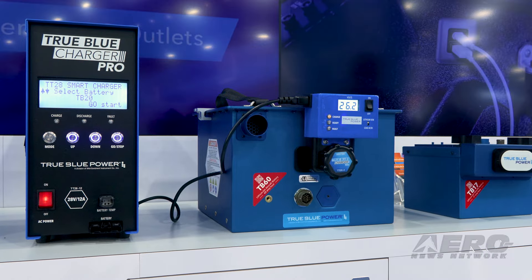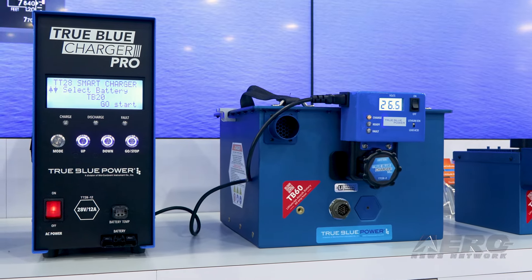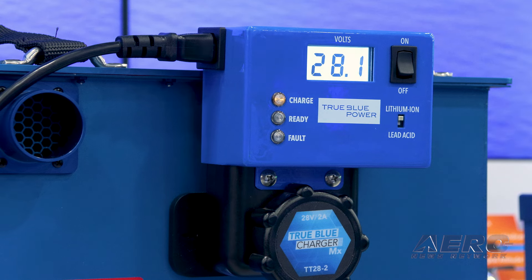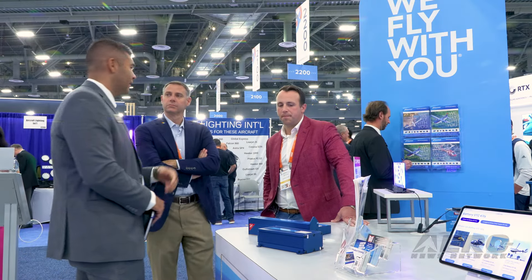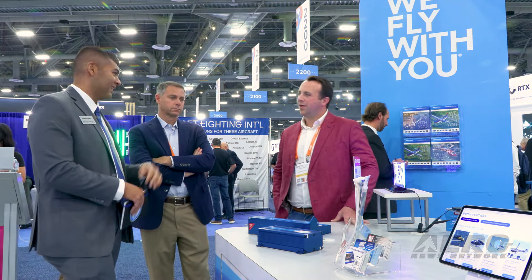This really rounds out our gen 5 battery line pretty well. We have a higher amp hour battery, the TB60, and those can go all the way up into commercial aviation. We're also working on more emergency battery packs — again, just trying to be close with our customers on what they need and what problems they're facing.